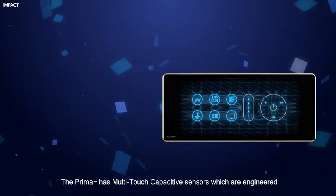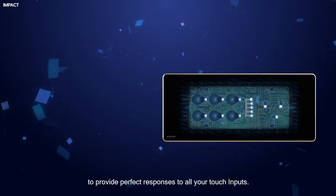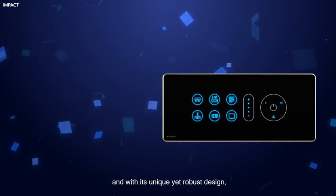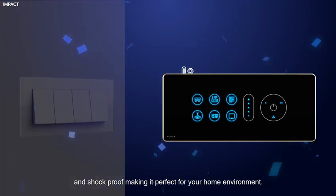The Prima Plus has multi-touch capacitive sensors, which are engineered to provide perfect responses to all your touch inputs. And with its unique yet robust design, it is heat, humidity, and shock-proof, making it perfect for your home environment.